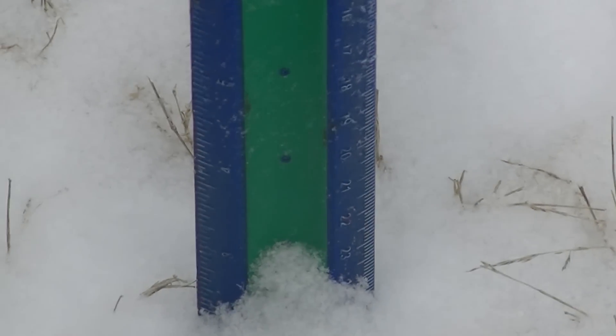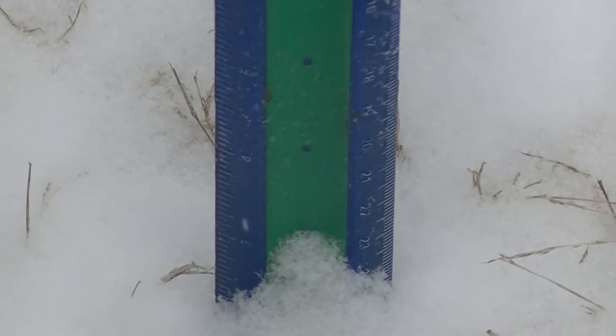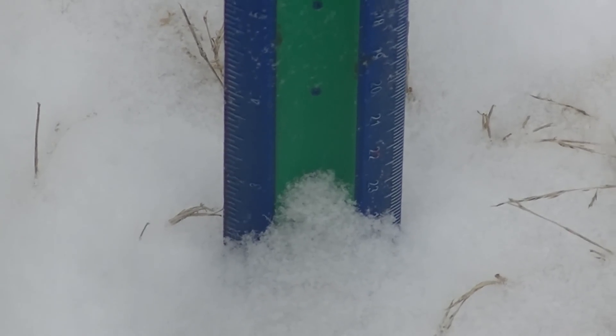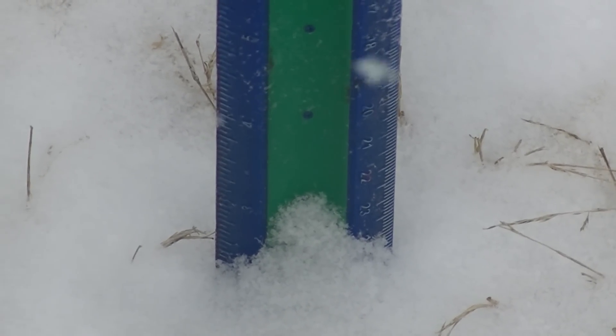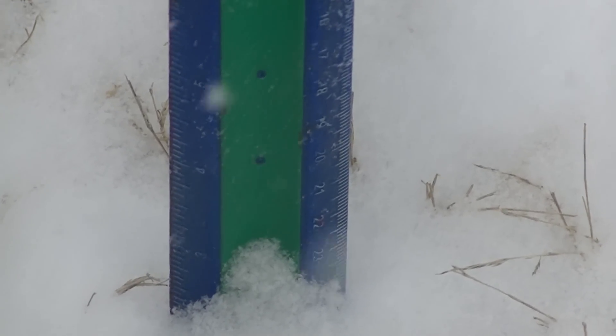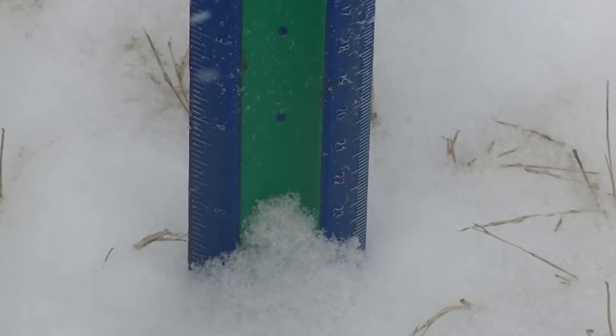It's 4:30 in the afternoon. We're probably at — I know that says two and a half inches, but it's an inch into the ground already. So we're at maybe an inch and a half so far.